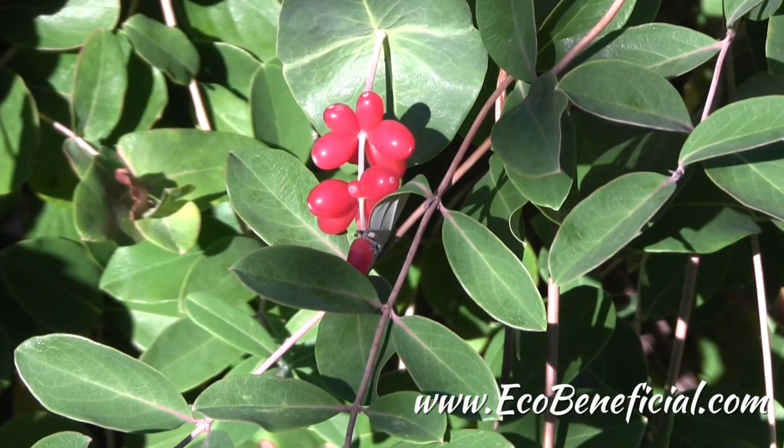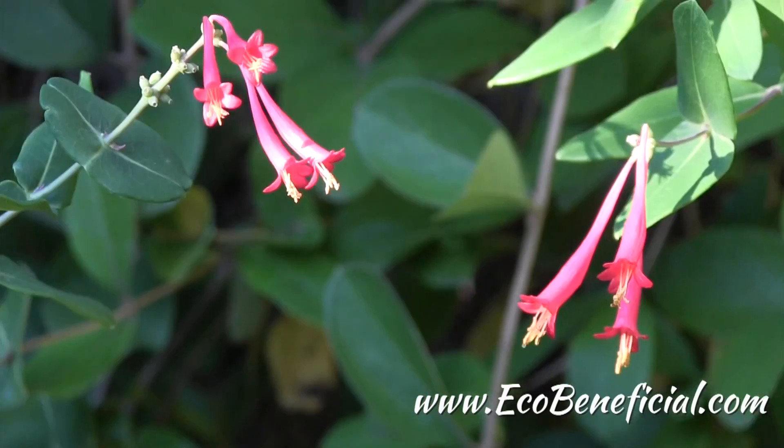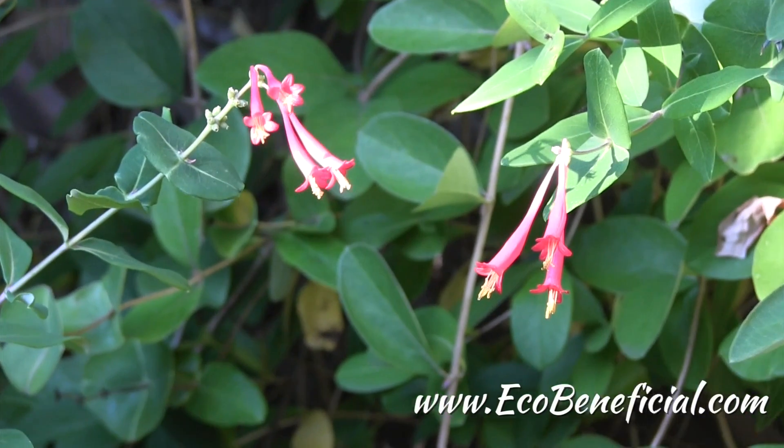It's very showy with the berries and with the flowers and really suggested as an addition to your landscape. This is Kim Ironman from EcoBeneficial. Thanks for watching. For more useful gardening tips to improve our environment, please visit us at www.ecobeneficial.com.